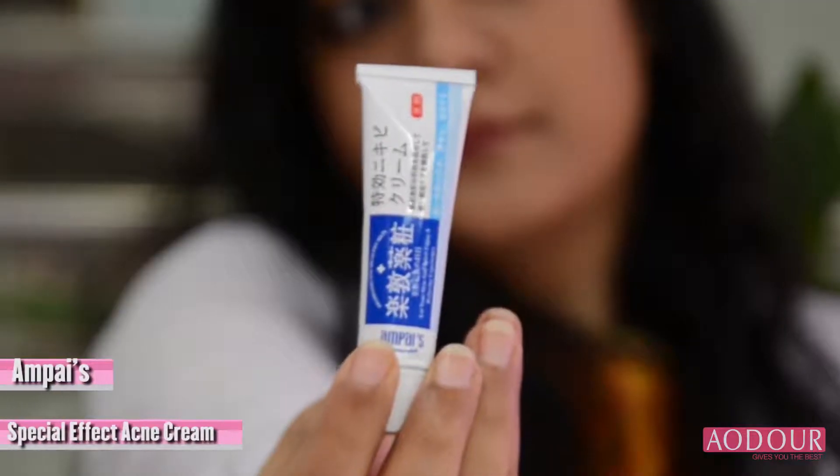Actually, this cream has salicylic acid which is absorbed into your skin. You just need to put it on your acne spots. What happens is that you have clogged pores where the acne is formed — it gets unclogged because of this.